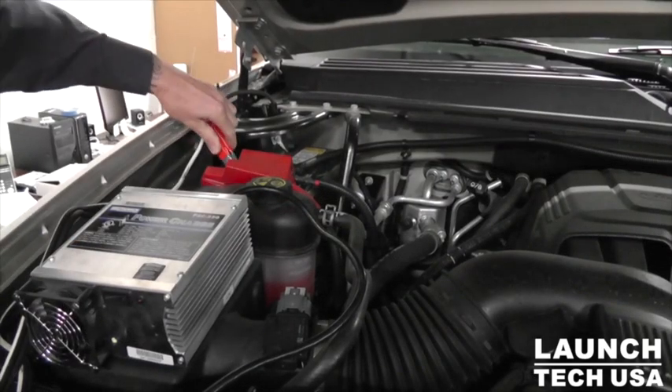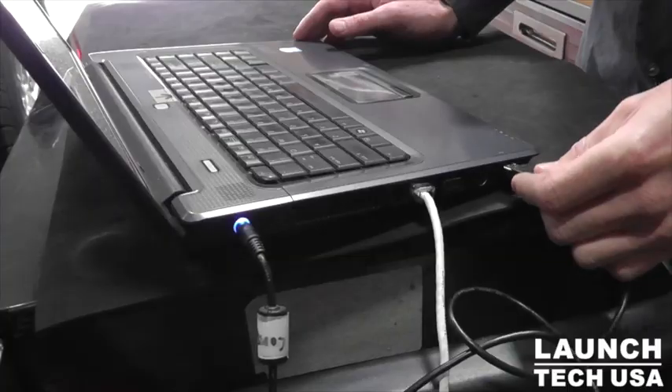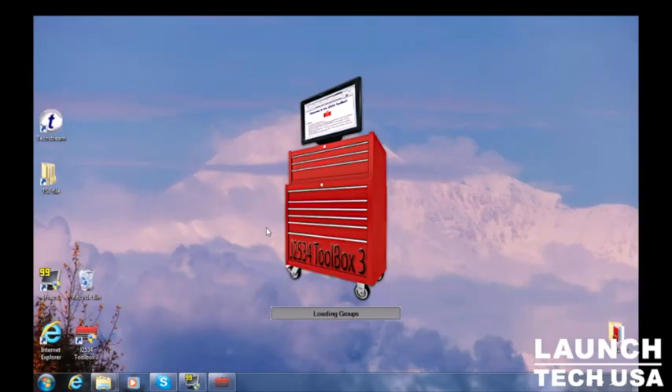No current or history DTCs are stored on the vehicle's network, but the concern was duplicated during a test drive. After the preliminary checks and online database research, the service tech discovers that there is a software update that addresses the issues they are encountering.